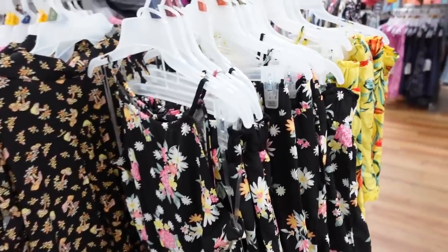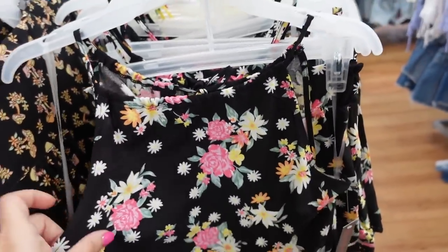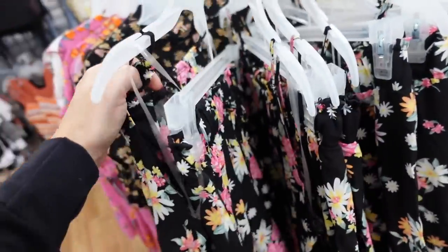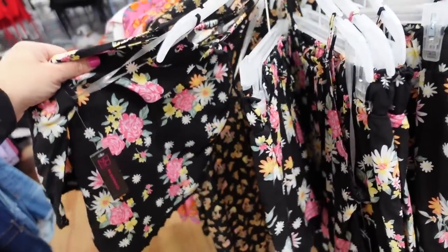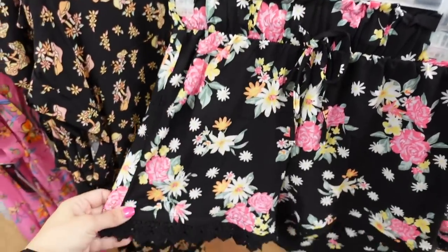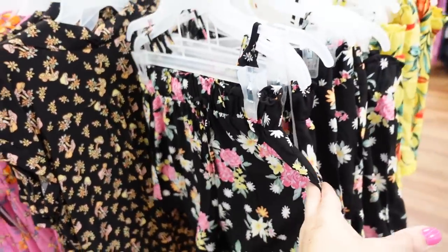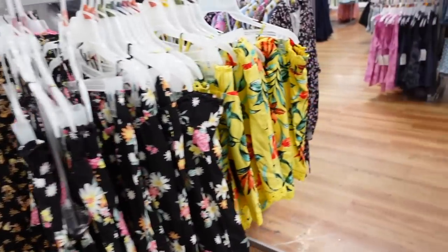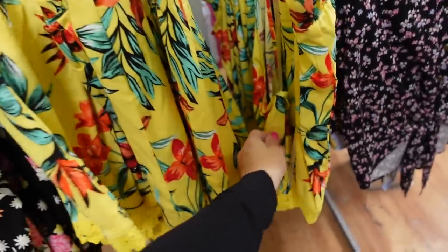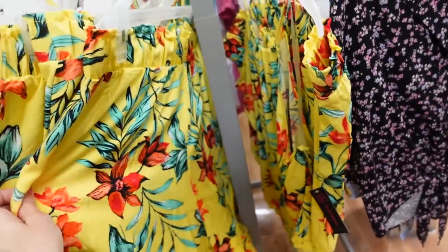Two-piece sets from No Boundaries in a lightweight material with a higher neckline and crochet trim — the back ties with a little keyhole. The shorts have an elastic waistband and look high-waisted with the same crochet trim. Comes in black floral and yellow floral. The two pieces are $16.98.